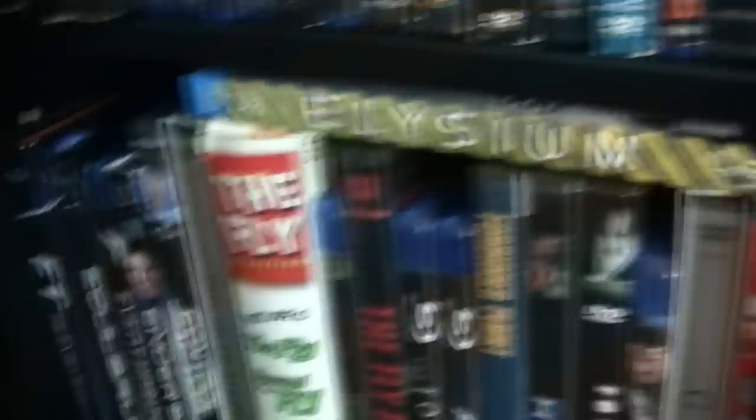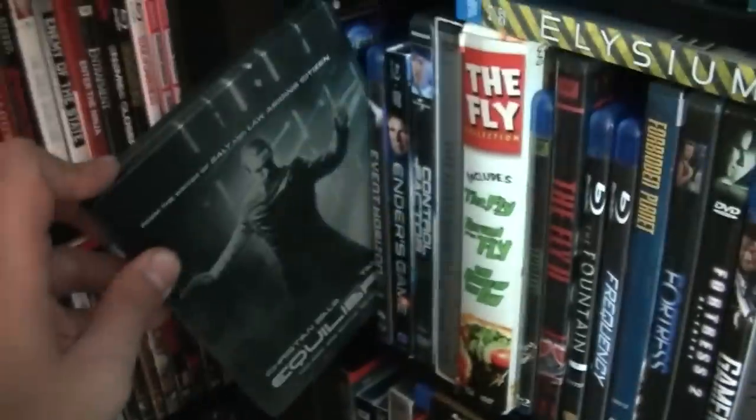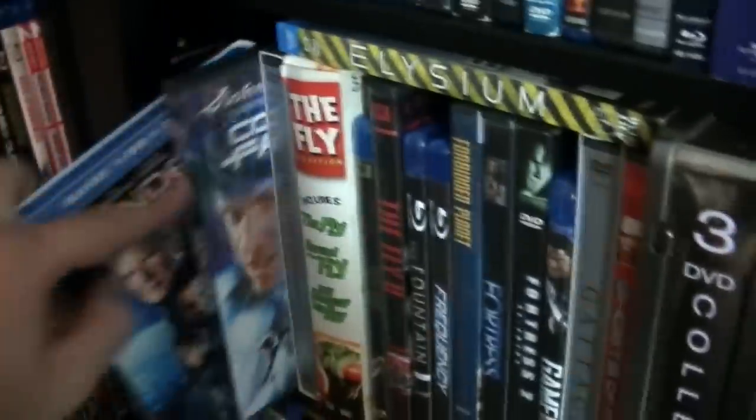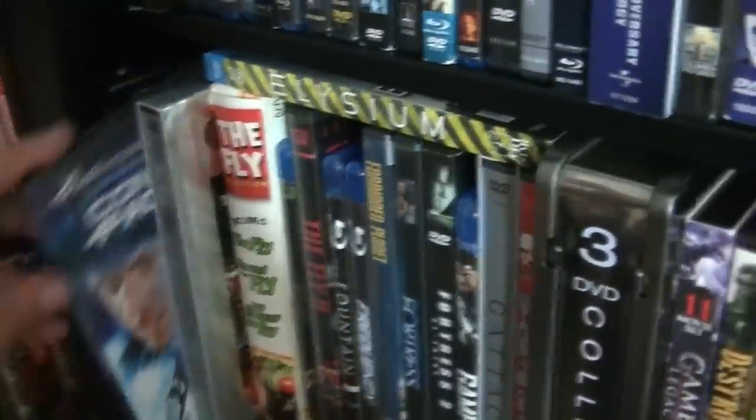Sometimes it should be hidden and best forgotten. Here we have Elysium, over there I have E.T., Equilibrium — great Christian Bale sci-fi action flick — Event Horizon, Ender's Game, and Control Factor.